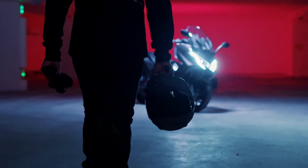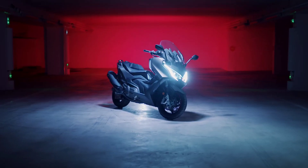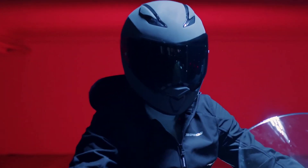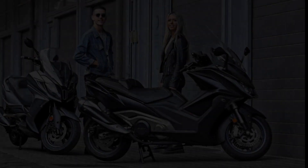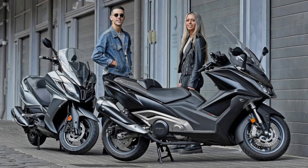You can now proudly enjoy the best of both worlds, as the AK550 is the pioneer of the new scooter segment: Super Touring, which provides both the comfort and convenience of a scooter together with attitude and performance.